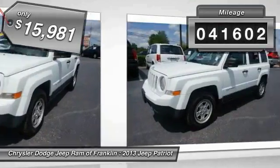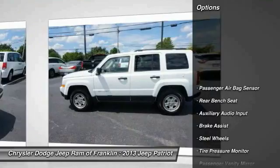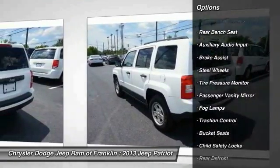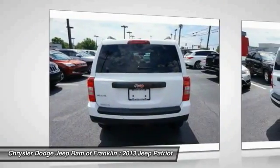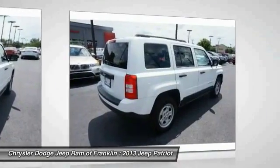This vehicle has less than 45,000 miles. Here are some of this vehicle's great options: stability control, traction control, driver airbag, adjustable steering wheel, power steering, four-wheel disc brakes, four-wheel drive, four-wheel ABS, cruise control, and AM FM stereo radio.